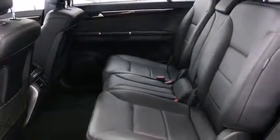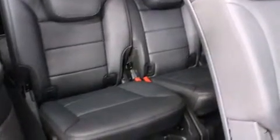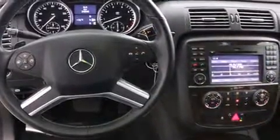Mercedes-Benz ensures the safety and security of its passengers with equipment such as dual front impact airbags with occupant sensing airbag, brake assist, a panic alarm, and four-wheel disc brakes with ABS.